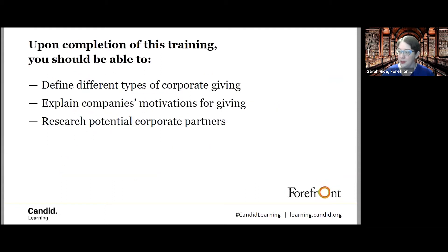Looking at the goals for today's session: we'll be talking about what companies give, the different kinds of options for corporate support — both cash and non-cash — why they give, their motivations, what companies are generally looking for from their nonprofit partners, and how to find corporate partners. With companies there are generally several avenues, and that means multiple ways to develop relationships. We'll look at a few tools available, including Foundation Directory Online.